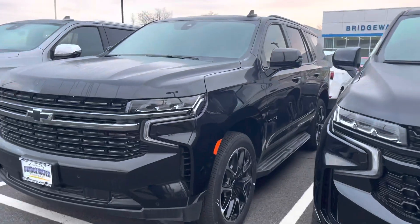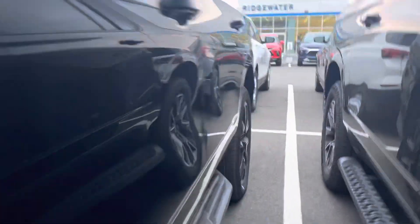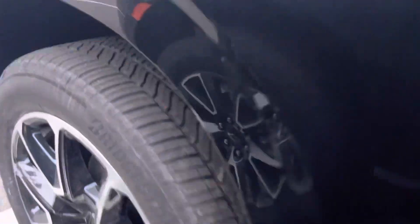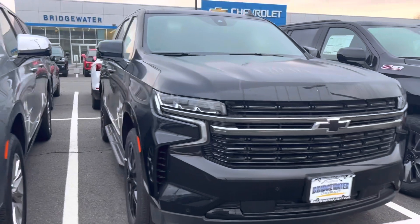I'll definitely send you all the info on that RST that's coming in, but I wanted to give you a quick intro video to a couple of the ones that I have here now. They're all locked up on me, but the RST comes with that special interior and the red stitching.